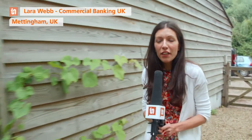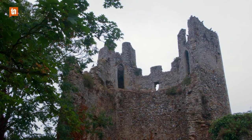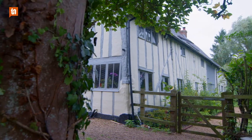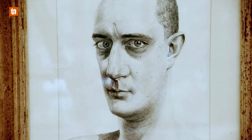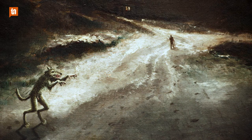Hi everybody. I'm here in deepest rural Suffolk, a hundred miles outside of London to interview Stuart Pearson-Wright — an artist who seems to have a ruined castle in his back garden. Stuart Pearson-Wright is an award-winning British portrait artist with something of a dark sense of humour.